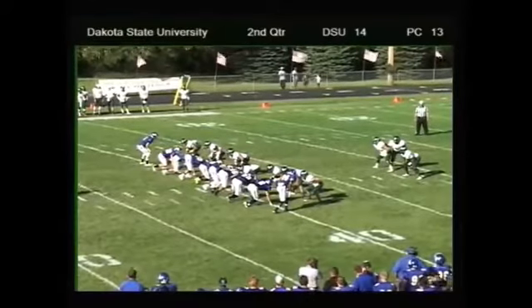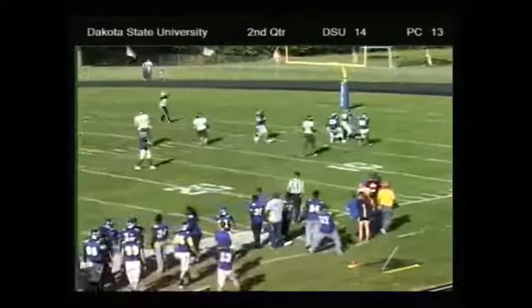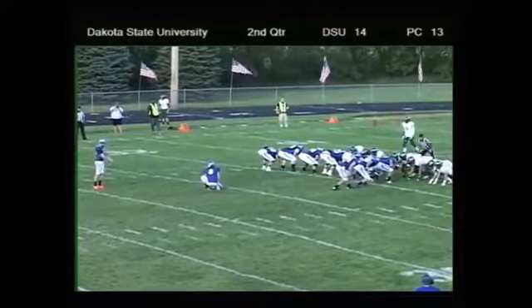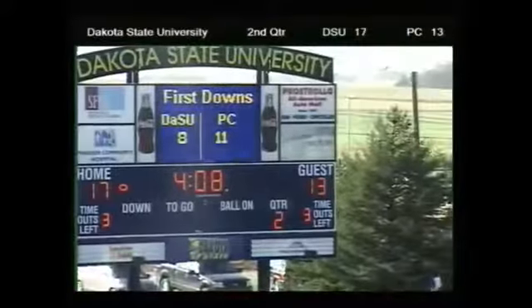And he puts a uniform on in the afternoon. Oh, here's a tall snap — it's over the head! Who's going to get this one? Voss goes to pick it up smartly, falls on it — even though it doesn't look smart. This will be about a 35-yarder. Snap down, looks good — and it is good, picking up a field goal.